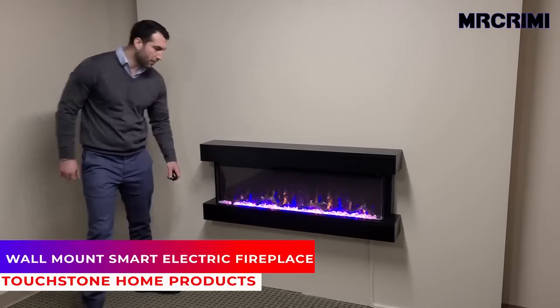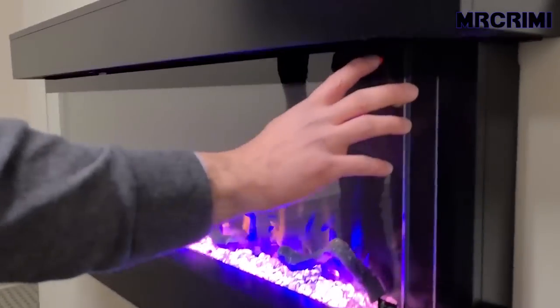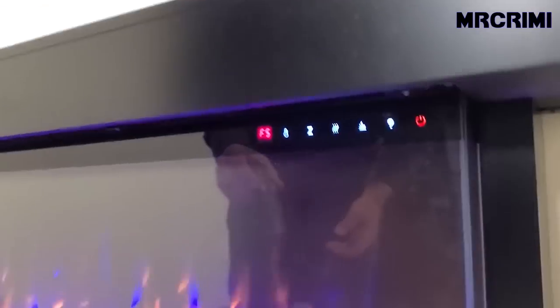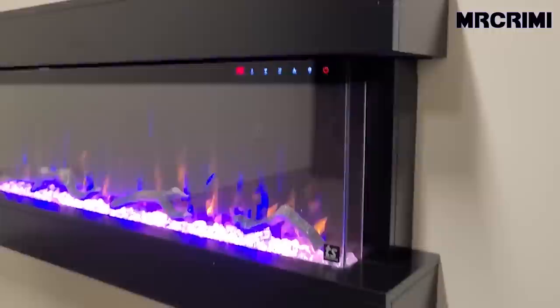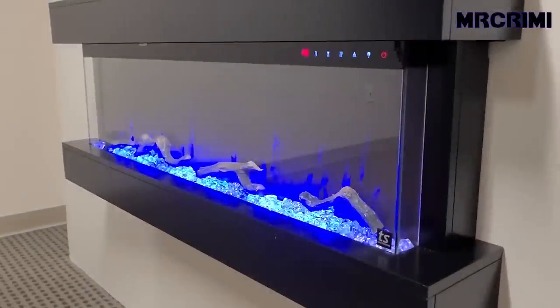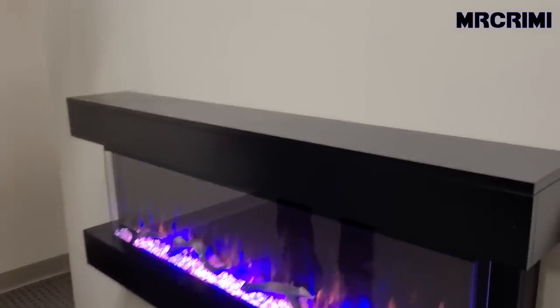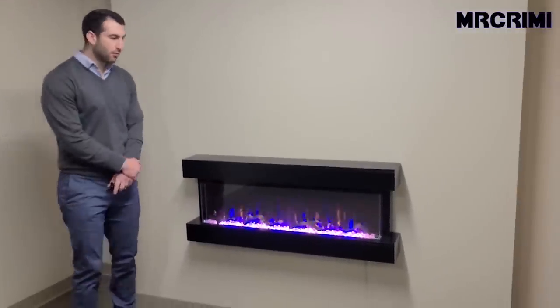Wall mount smart electric fireplace: wall-mounted electric fireplaces are a great way to experience having a real fire in your home without the unit taking up too much space. This electric fireplace features a black mantle for a modern look, a multi-angle flame display, Wi-Fi enabled smartphone compatibility, and a premium LED flame display.